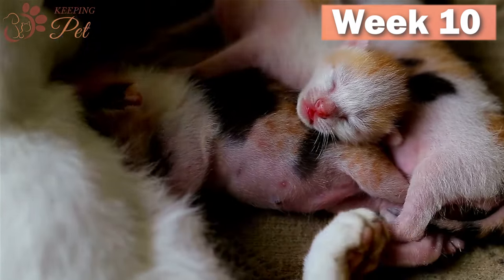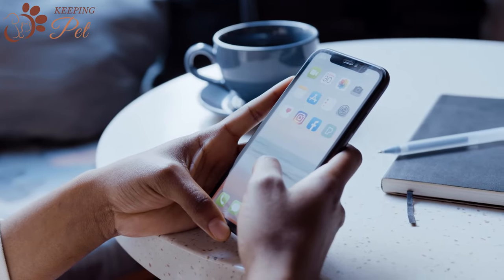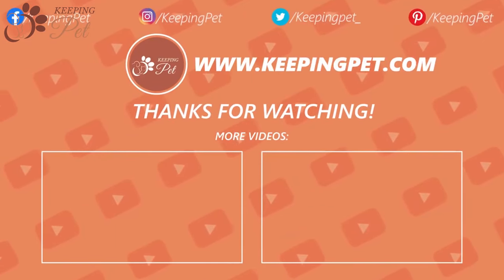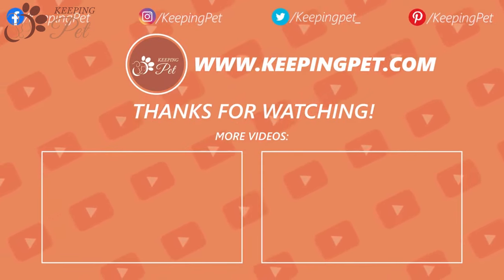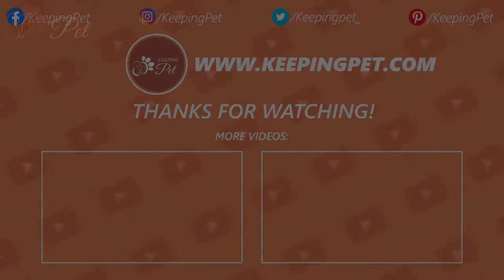That was all about cat pregnancy stages. How far along is your cat pregnant? Let us know in the comment section. We hope you enjoyed watching this video. This video was brought to you by KeepingPet.com, a web platform dedicated to providing the best pet care tips to pet owners. Like this video and subscribe to our channel for similar informational videos about pet health and care tips.